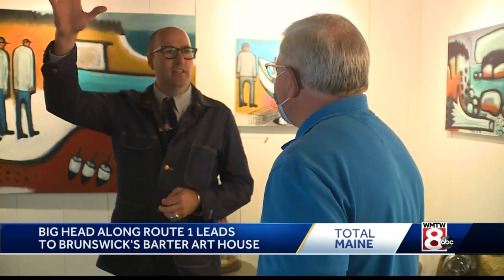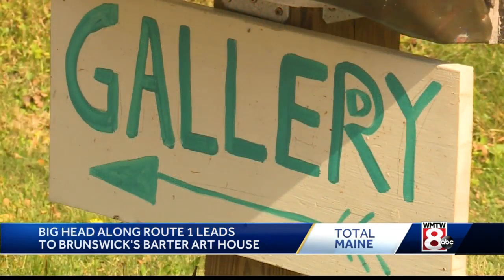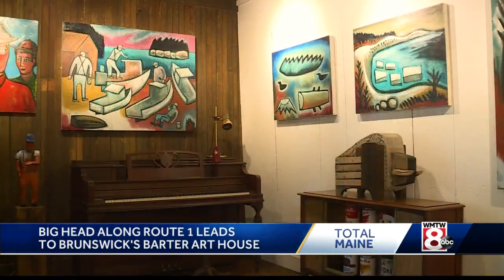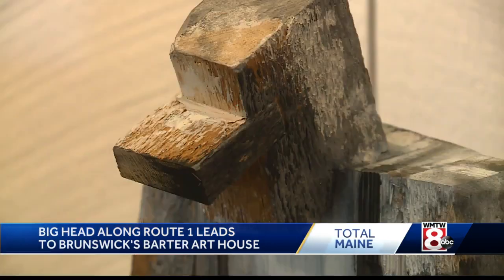I can literally paint upstairs, walk downstairs, and hang it on the wall. Open June through October, Matt admits his Barter Art House is a bit off Brunswick's beaten path. You might not think you know where it is, but good chance you do.